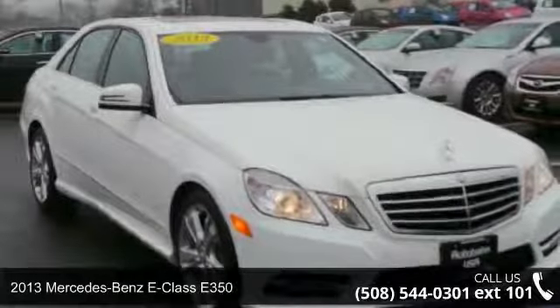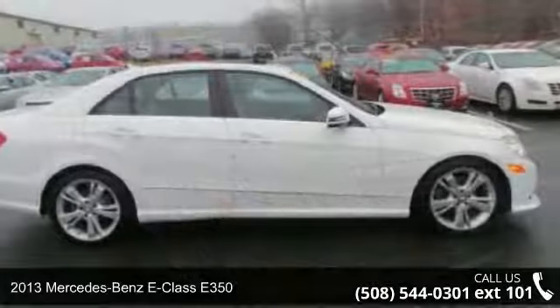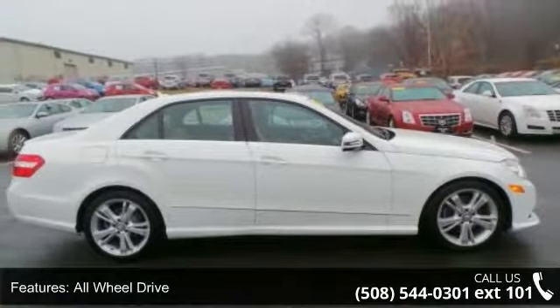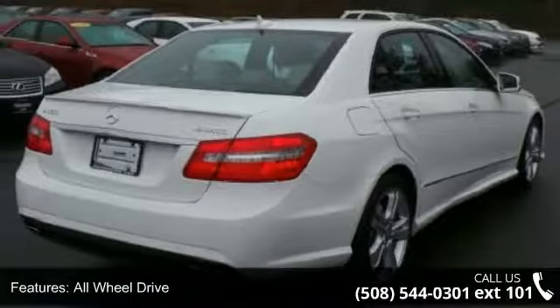Step into the 2013 Mercedes-Benz E-Class E350. If you are looking for a first-class ride, you have found it. This vehicle comes with a reliable six-cylinder engine connected to a smooth-shifting automatic transmission.